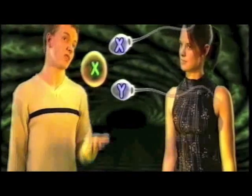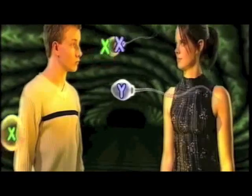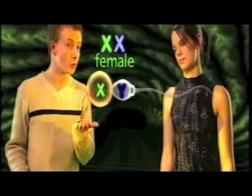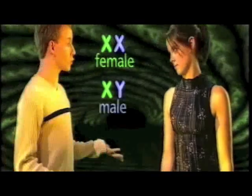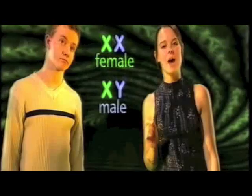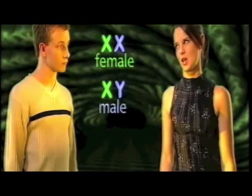So just to recap: if an egg is matched with an X chromosome sperm, then the result will be a female child. But if it's matched with a Y chromosome sperm, the child will be male. Good. Now we're going to talk about what can happen when things go wrong.